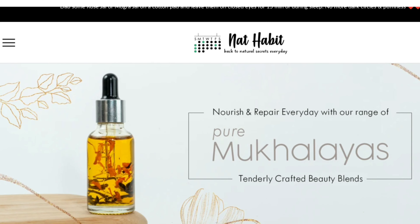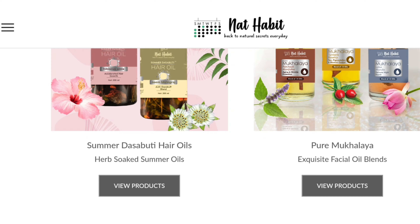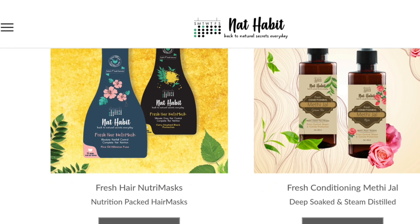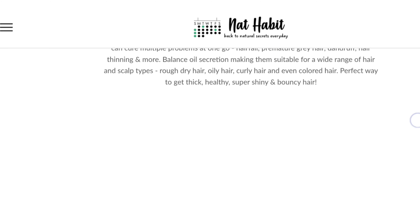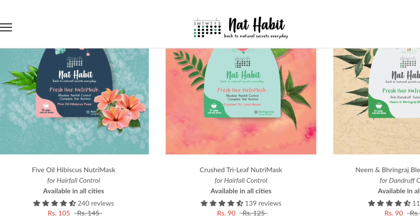Hey guys, welcome and welcome back to my channel. I'm Chikon Dotto, hope you all are doing well. Today I'll be talking about Nat Habit products. Nat Habit is a very new brand in India — you can directly purchase their products from their website, nathabit.in, and their products are available in all cities of India. This brand has a wide range of face care, hair care, and body care products.